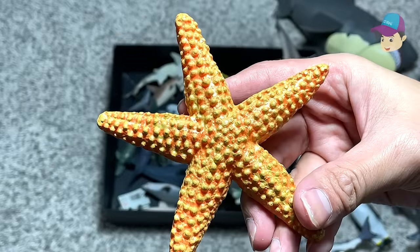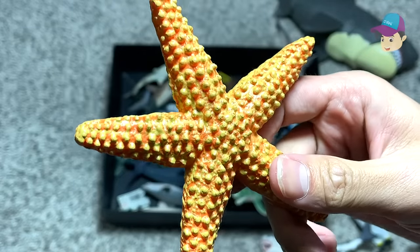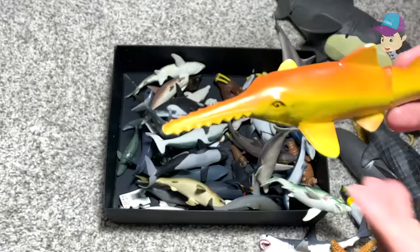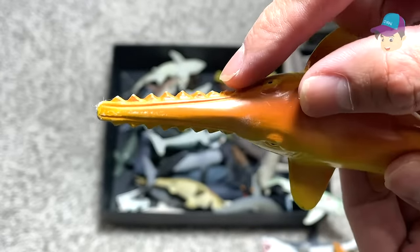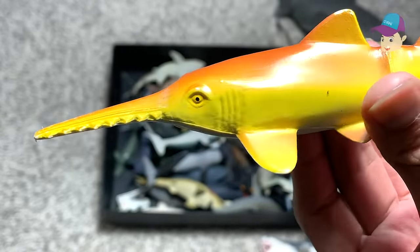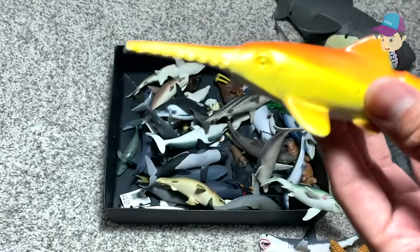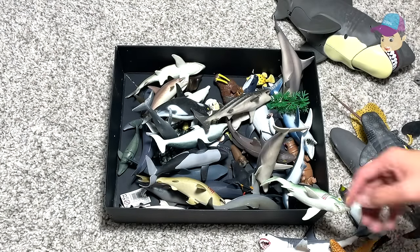Here's a starfish — we got this little starfish figure very recently and it looks really beautiful. Right over here we have a sawfish. You can see this part of the mouth contains a teeth-like structure. It looks really interesting and it looks like a saw, which is what we use to cut different types of materials like wood and stuff.